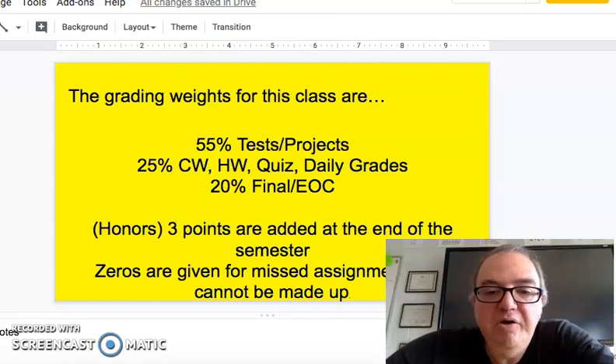First of all, the grading weights — you can see 55% tests and projects. This is not just something for physical science; this is kind of the standard for most classes here at Coosa High School. Amongst the 55%, 25%, and 20%, the first semester has a final exam that will be teacher-made between myself and the other physical science teacher, and that will be 20% for the first semester.